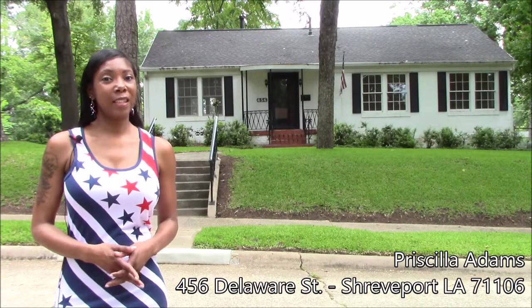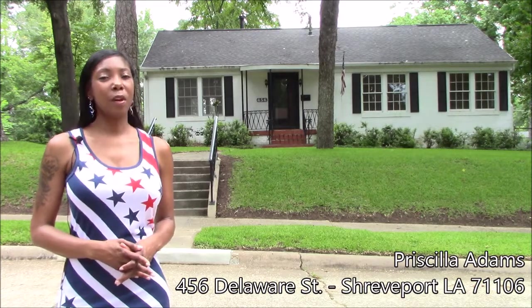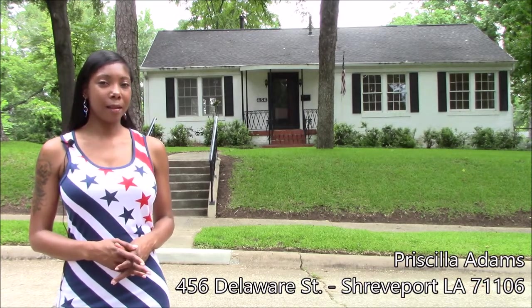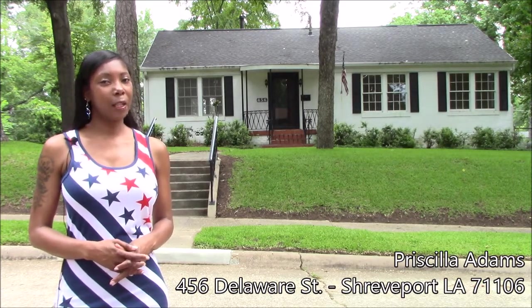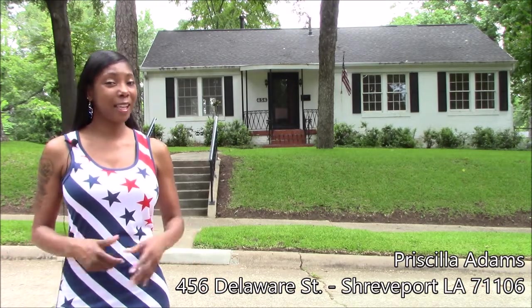Hey everyone, it's Priscilla Adams, the go-to girl for real estate. Today we're going to preview a home in South Highlands, 456 Delaware Street. This is a five bedroom, three and a half bath home. Let's go in and take a look.